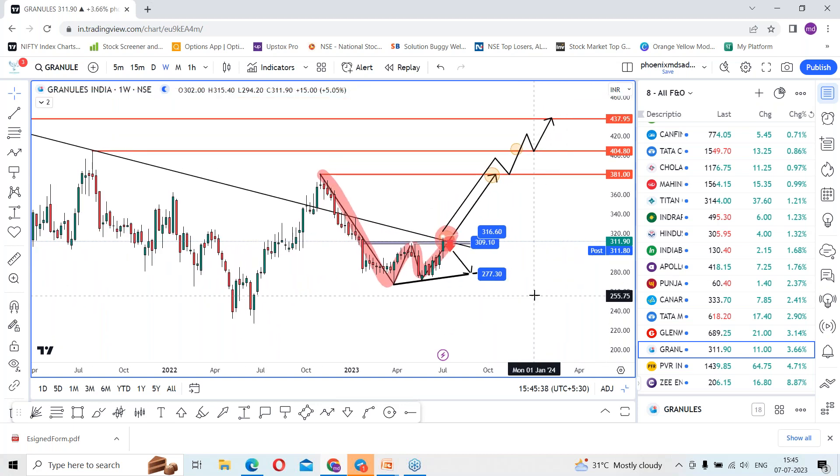That is all about Granules India. Just draw the lines and keep tracking the stock. We'll come up with different stock analysis next week. Till then, see you — bye bye.